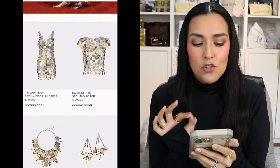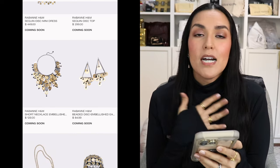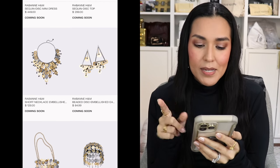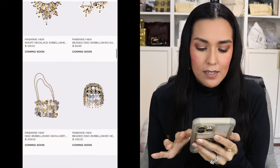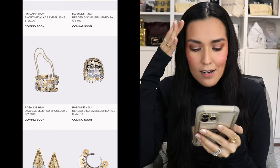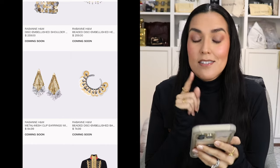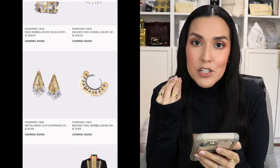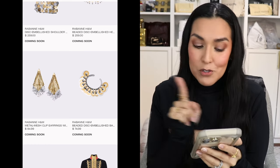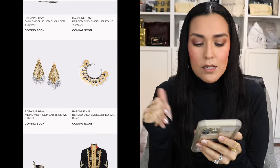We have the sequined disc mini dress for $449. The sequined disc top for $299. Then the short disc necklace for $129. The disc beaded earrings for $84.99. The disc embellished shoulder bag for $259. We have another beaded headpiece for $259. These mesh earrings — I love mesh earrings, so these look cool. They are clip-on earrings, so you don't have to be pierced to wear them — $84.99. Then the disc bracelet for $74.99.